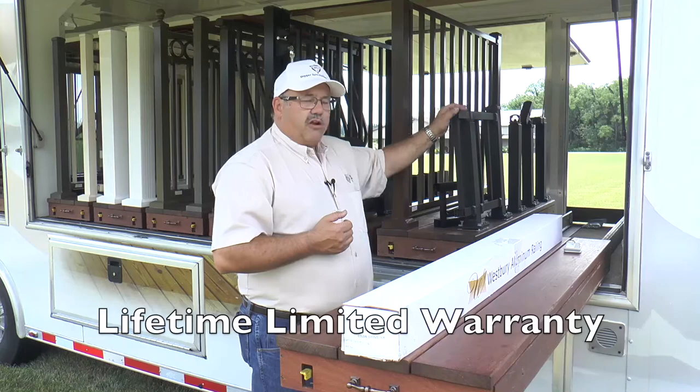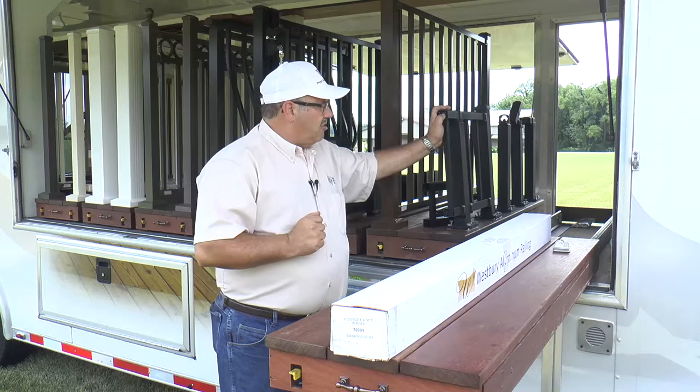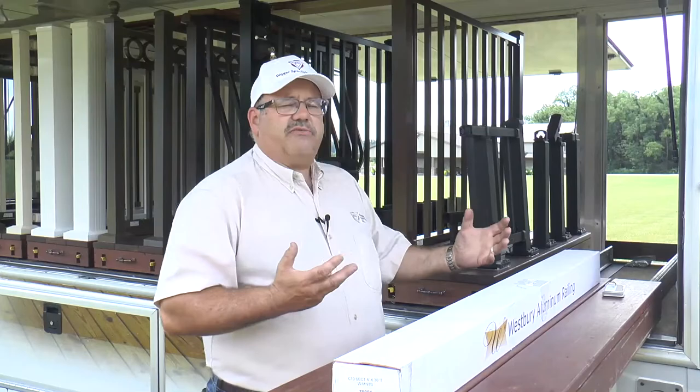We warrant that our product will survive a lifetime from the original owner. We warrant the coating will not crack, peel, blister, flake, or rust as long as the homeowner owns that home. We also warrant that our color will not change more than five Delta E color units in five years. It's the only aluminum railing system in the industry that offers a lifetime warranty with a five-year weathering guarantee.